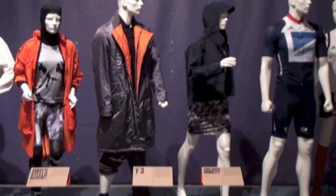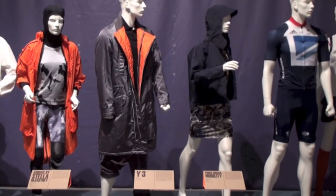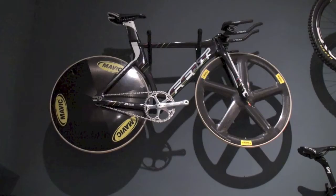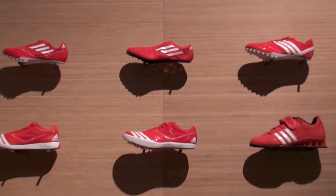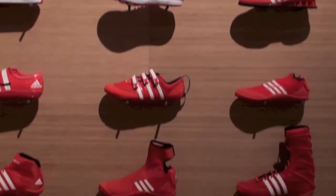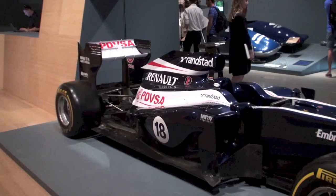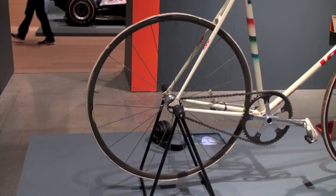Despite the great concept behind the exhibition, the realization left a lot to be desired. It's not just that I found some of the exhibits repetitive. At times, I wondered if I was in a gallery or in a large sports store on Oxford Street. But hey, what do I know about sports stores? They, after all, don't cater for couch potatoes.